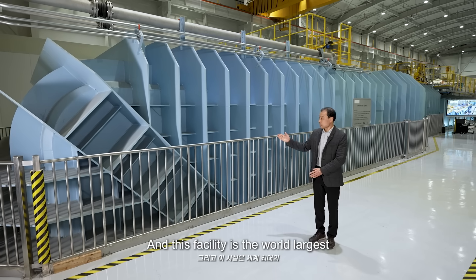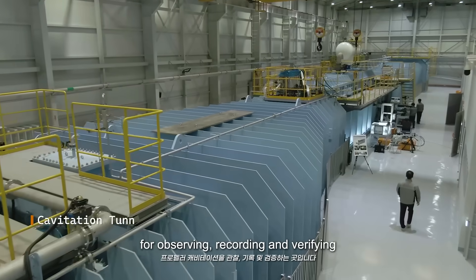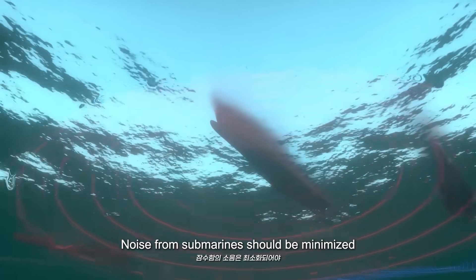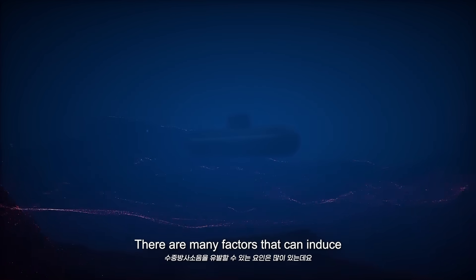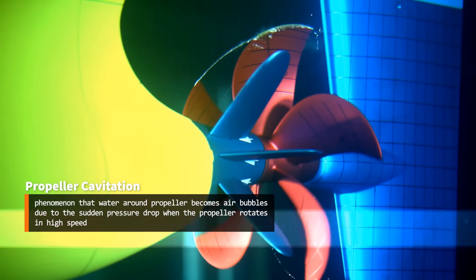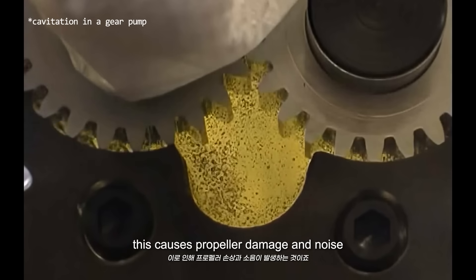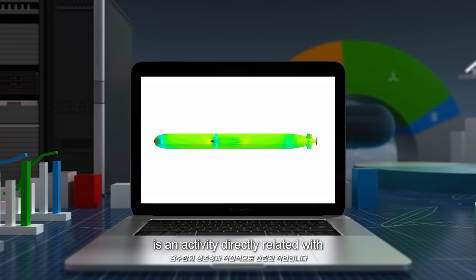This facility is the world's largest commercial cavitation tunnel for absorbing, recording, and verifying propeller cavitation. Noise from submarines should be minimized so as not to be detected by the enemy. There are many factors that can induce underwater radiated noise, and propeller cavitation is one of them. When air bubbles collapse, this causes propeller damage and noise. Therefore, the design and verification to suppress propeller cavitation is an activity directly related to the submarine's survivability.